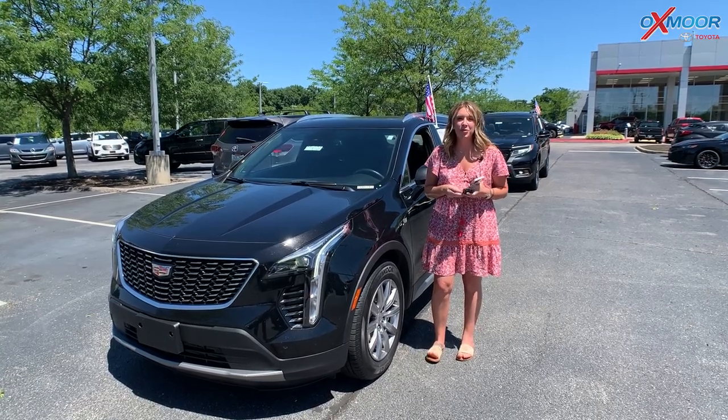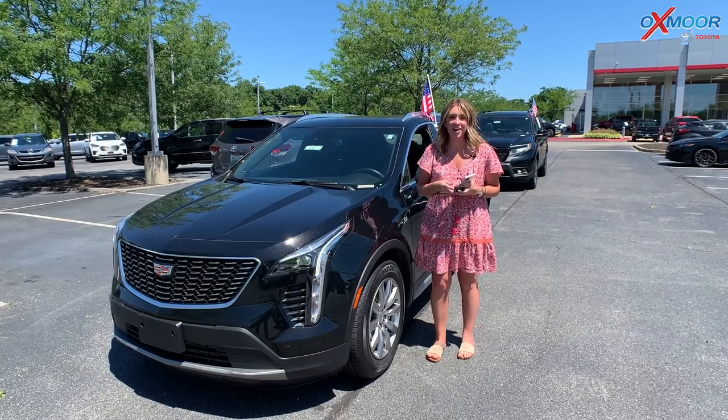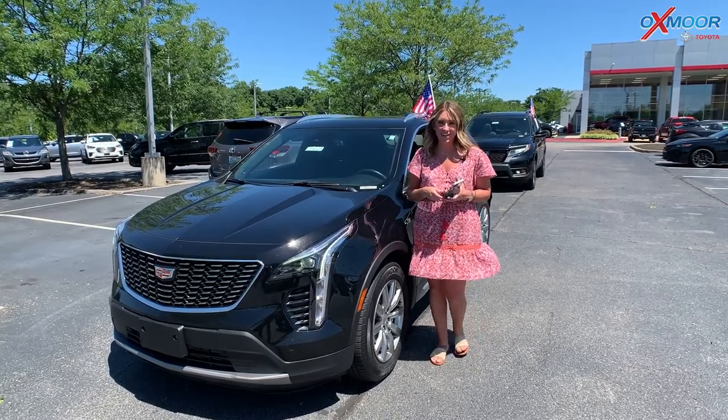Hello everyone, welcome to our pre-owned vehicles of the week. I'm Gabrielle and I'm here at Oxmoor Toyota. We're going to go over some details on two vehicles, so let's go ahead and start with this one right here.